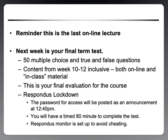Hi everyone! Welcome to week 12. Today we're going to talk about exercise at altitude, but before we begin I want to remind you that this was the last online lecture for exercise physiology. It's been a pleasure to teach you and a very eventful semester nonetheless.